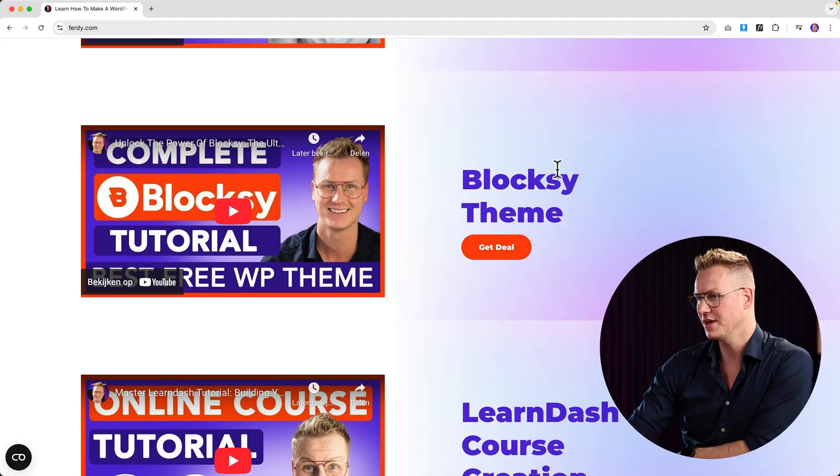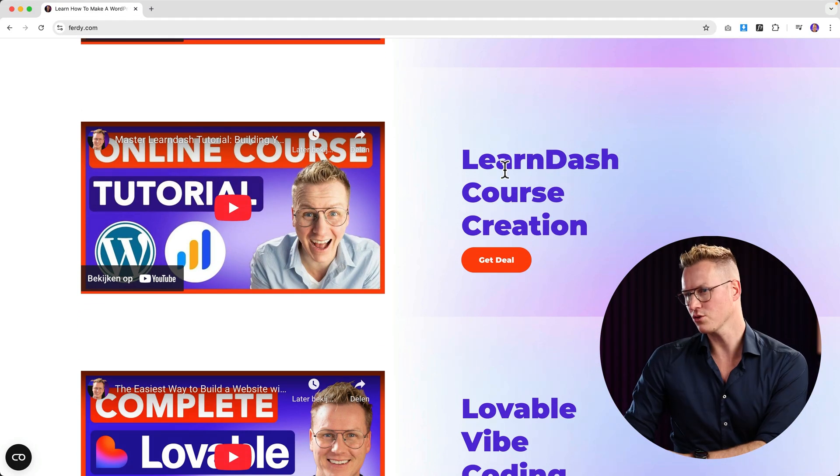Then there is the LearnDash course creation plugin — turn your WordPress website into a learning platform. People can pay money for your information, you can share it on autopilot, and LearnDash will take care of the rest. If you want to turn your website into a learning management system, this is the tool for you.